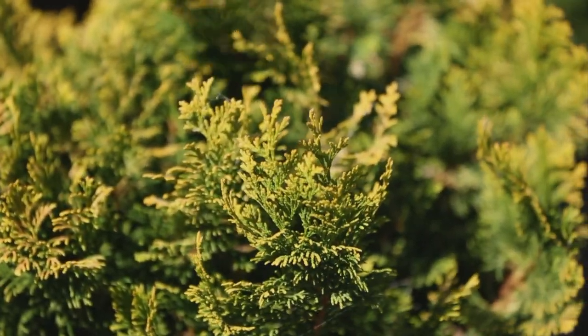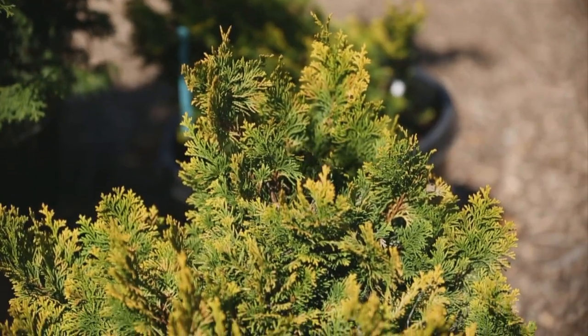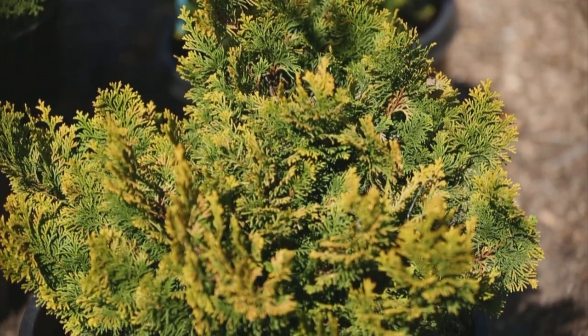consider a miniature such as Nanolutea, which only grows about four feet tall and wide. It offers outstanding golden-yellow color all year long that's particularly stunning on cold, gray winter days.